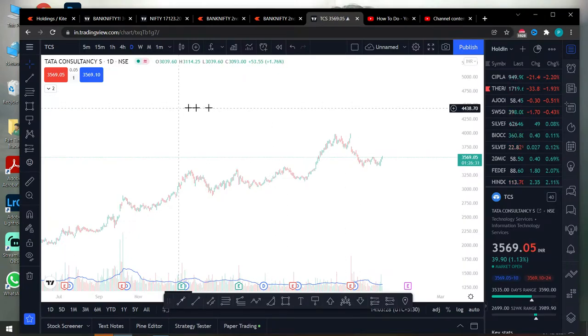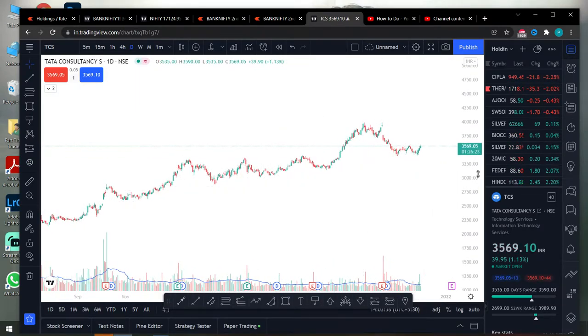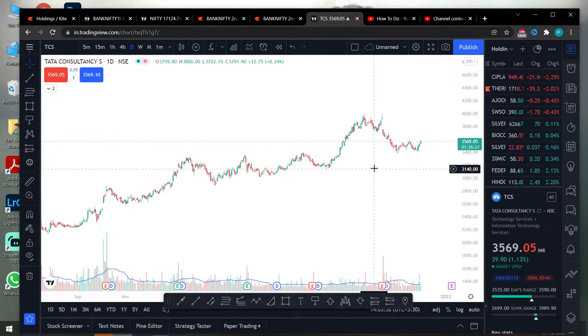The stock is TCS. We will analyze this stock. There will be a correction and there will be a trend. So we will get the confirmation and see the full details of this video.